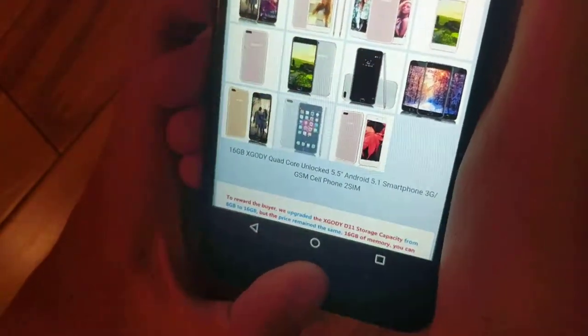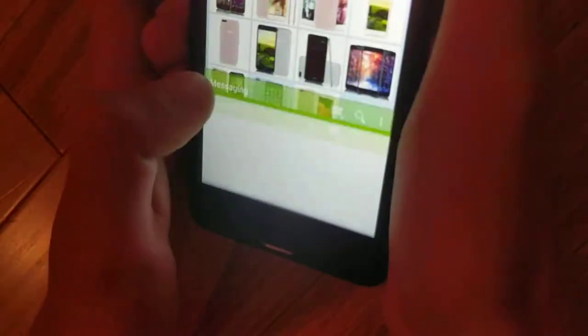And if you're thinking, oh, maybe they just ship it with stock Android and it looks like the listing — well, the OS is not really the same.